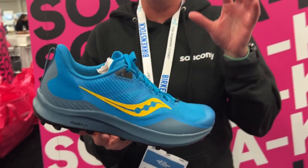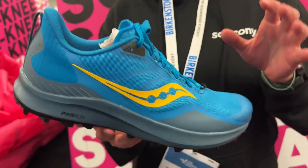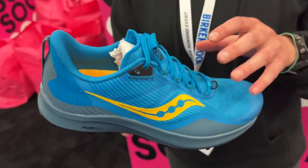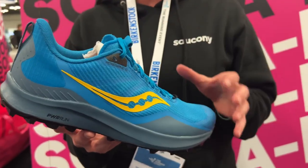Big update for the Peregrine — it's our workhorse at the Saucony Trail Line. The big story is the weight. The current Peregrine is about 10.8 ounces, and here we're coming in right around 9.6, 9.7 — a significant weight drop, one of our lightest Peregrines yet.